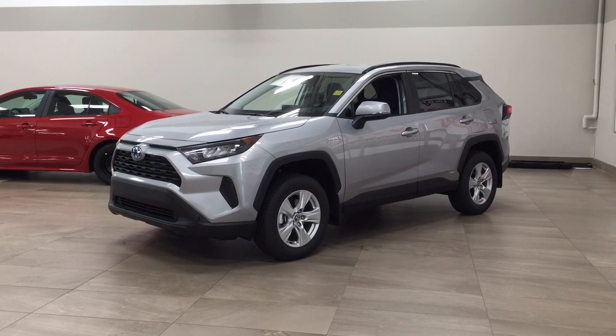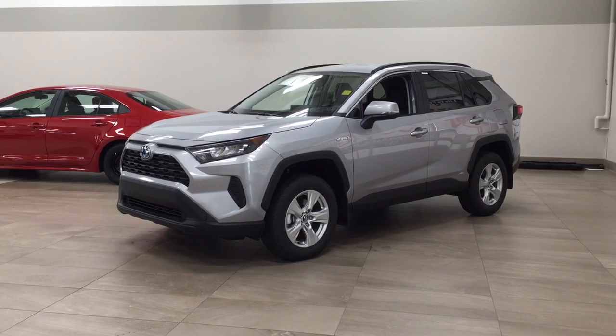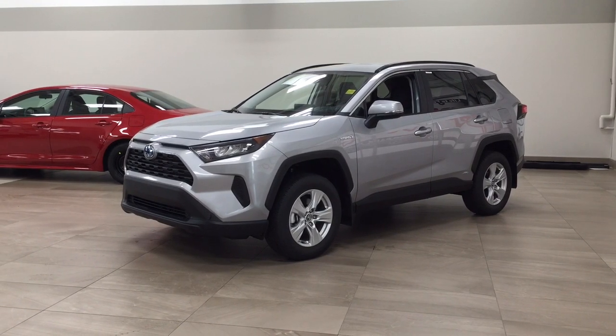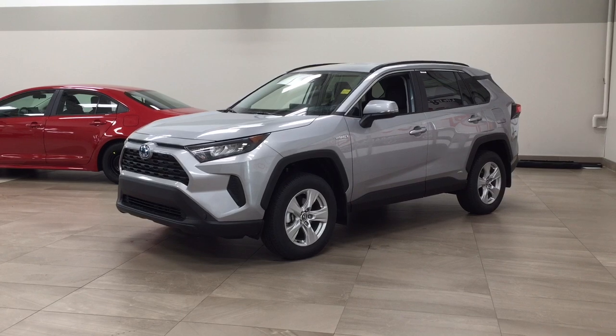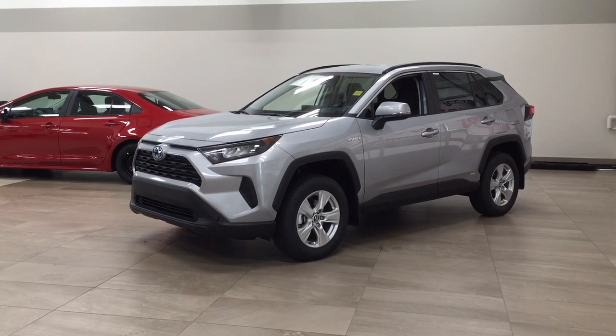The most notable features on this LE include its blind spot monitoring, heated front seats, as well as lane departure alert. I'm going to go through a couple more features on the inside and outside of the vehicle to get you better familiar with this new Toyota RAV4 Hybrid LE. Let's get started.